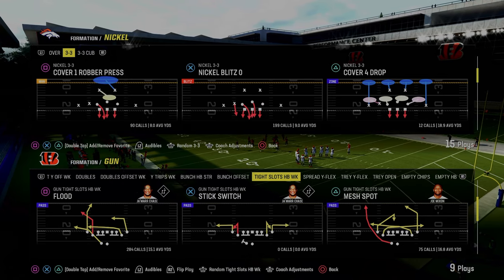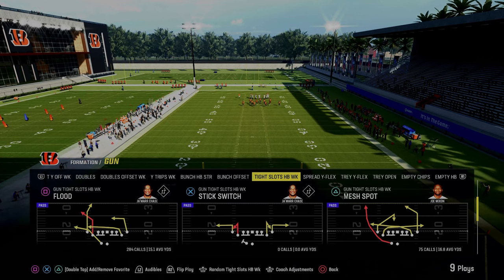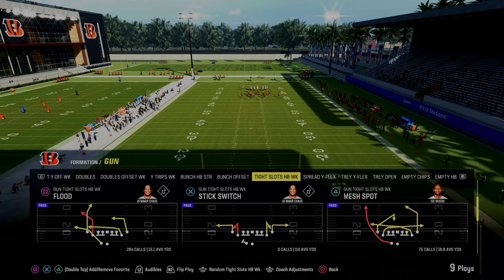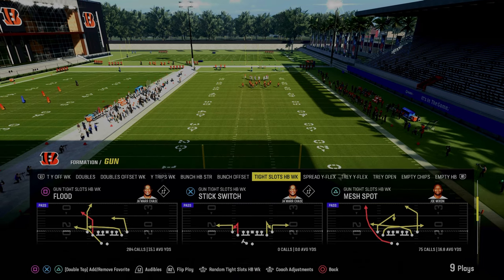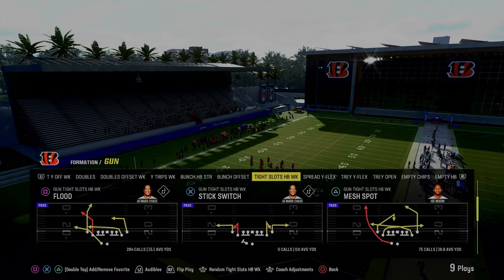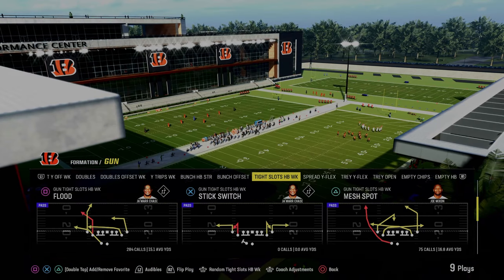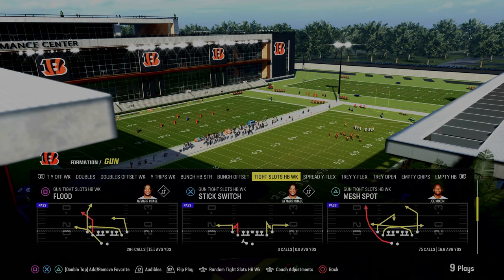Today's video, I'm going to be breaking down one of the main reasons why I think the tight slots halfback week is such a good offense in Madden, and it is because of the alignment of the formation combined with the fact that it has one of the best corner routes in the entire game. The play we're going to be taking a look at today is the play Flood out of the tight slots halfback week.